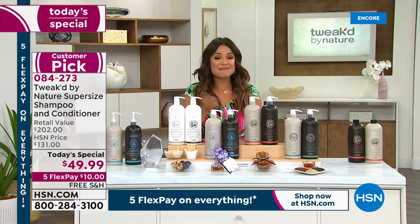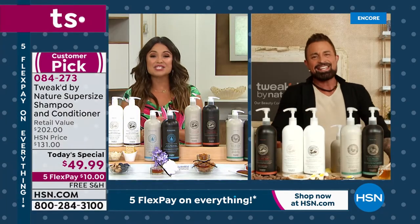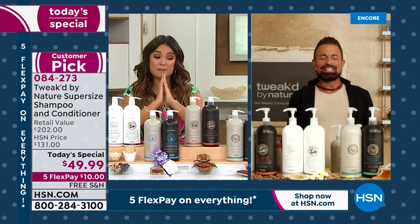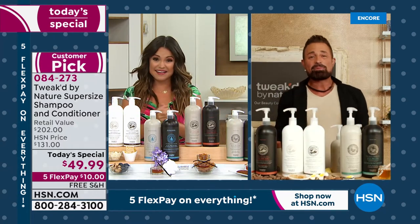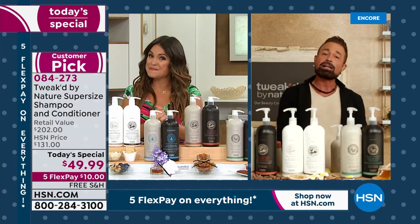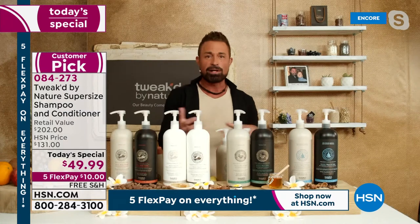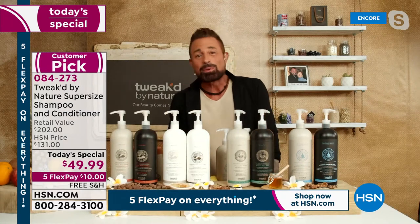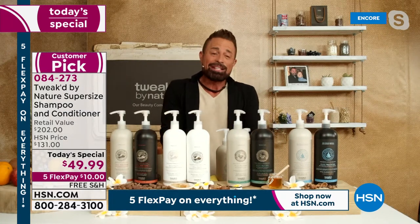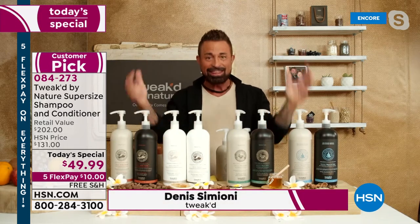Dennis Simeone is the man behind the brand — the ingredient hunter. Congratulations on seven years with HSN. Dennis notes he's been doing this between OJON and now Tweaked by Nature for close to 20 years. And 20 years it took to create this.